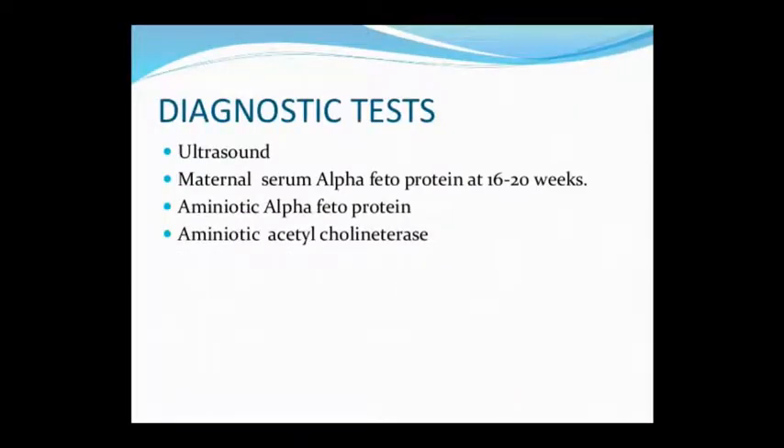For diagnosis, you can use ultrasound, maternal serum alpha-fetoprotein, amniotic alpha-fetoprotein, and amniotic acetylcholinesterase to check for NTD. These are all points for prenatal diagnosis. Remember, questions on this topic often focus on alpha-fetoprotein, which we will study further.